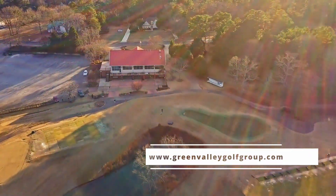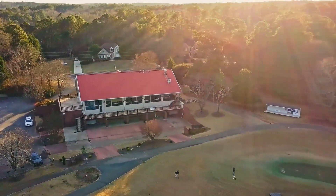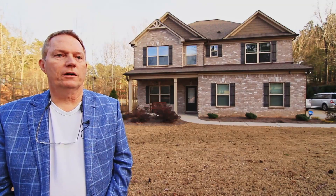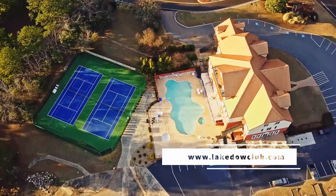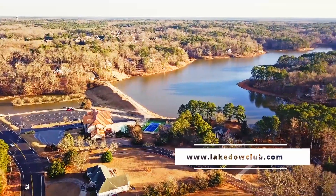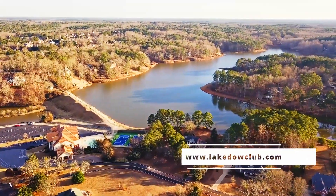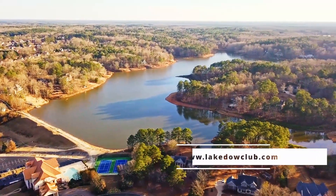Offering championship quality golf with brand new mini Verde Greens. Visit greenvalleygolfgroup.com and click Georgia National Golf Club for more information. Also in the area is the Lake Dow Club, offering a 2,100 square foot renovated swimming pool, two regulation tennis courts, a 2,000 square foot renovated indoor fitness facility, along with conference room facilities all overlooking Lake Dow itself. Visit lakedowclub.com for more information.